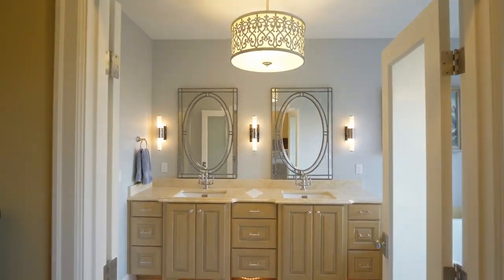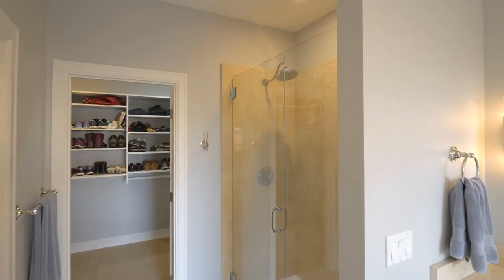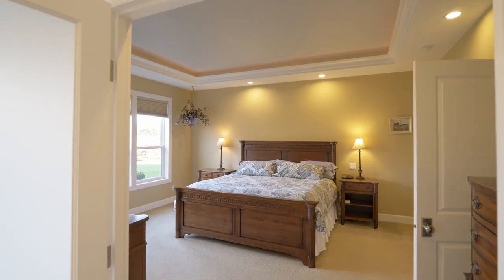The spa-inspired primary bath features a dual-sink vanity, relaxing tub, a solid slab granite shower, and a large walk-in closet.